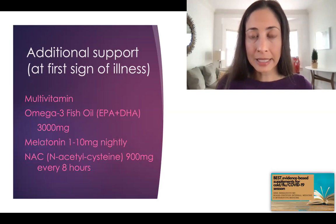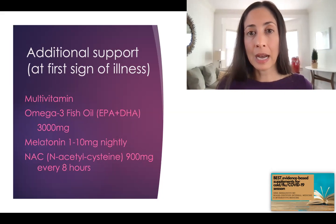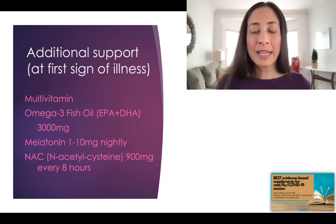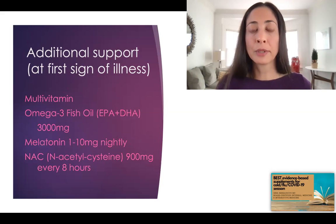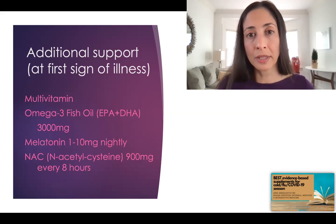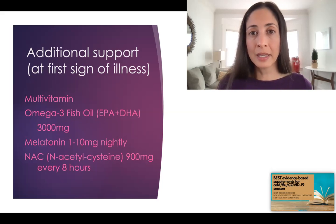NAC — N-acetylcysteine — at 900 milligrams every eight hours during illness. NAC may be a little trickier to find; it's the precursor to the master antioxidant of the body called glutathione, which helps neutralize a lot of the inflammation in the body. There's good research on this in influenza and in hospitalized patients. As a bonus, NAC is also liver protective — so if you're taking Tylenol for fevers or aches, NAC can help protect your liver.